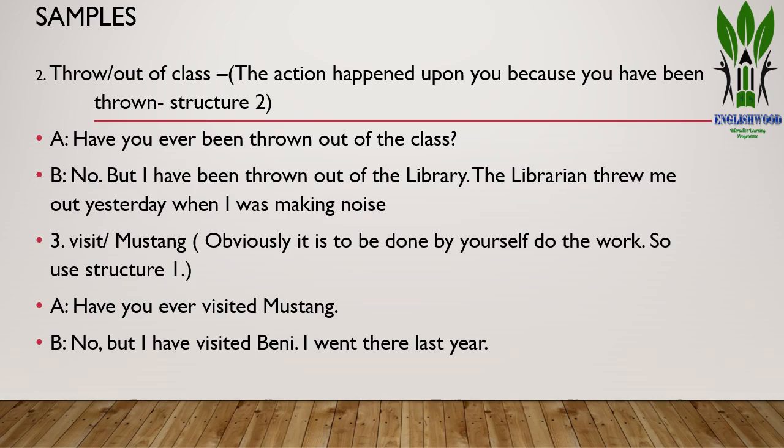For 'Visit Mustang': it is done by yourself, so use structure one. 'Have you ever visited Mustang?' Answer: 'No, but I have visited Pokhara. I went there last year.' So, to decide which structure to use: structure one — 'Have you ever eaten something?'; structure two — 'Have you ever been punished?'; structure three — 'Have you ever had your bike stolen?' Remember these three structures.